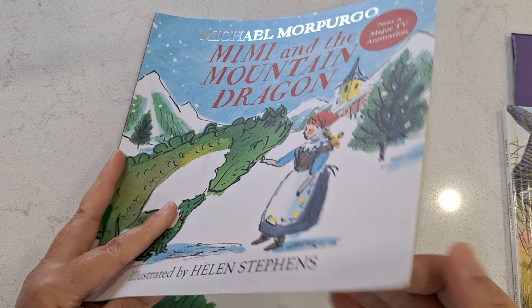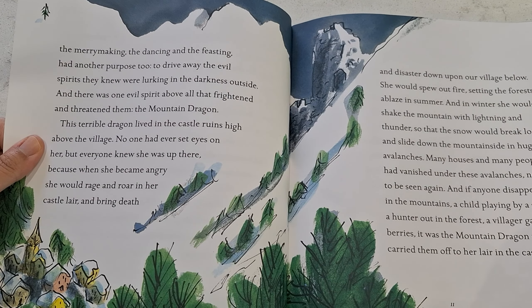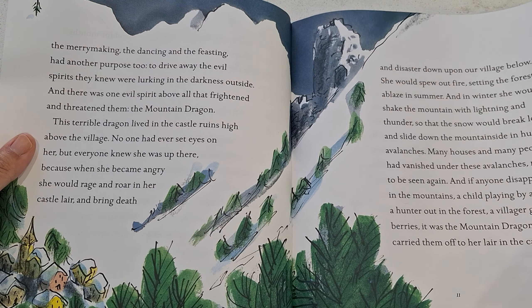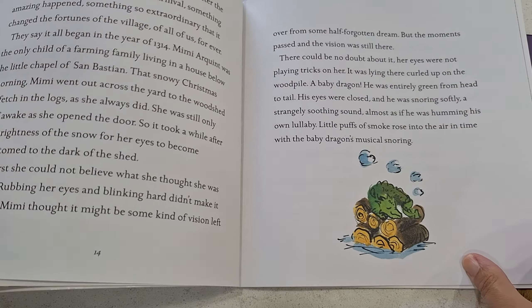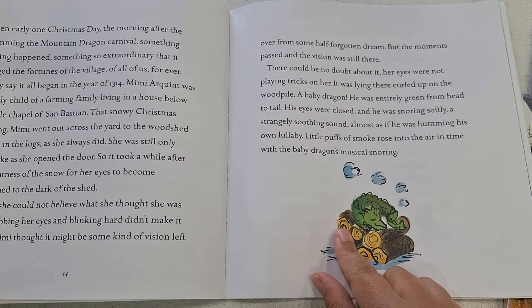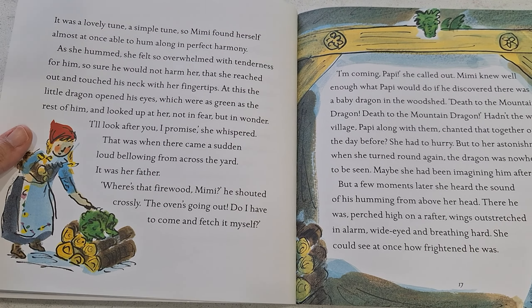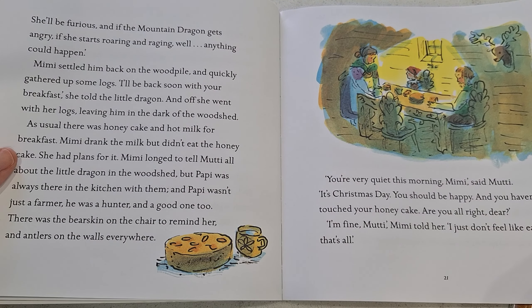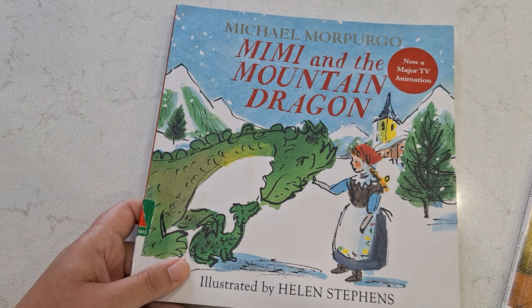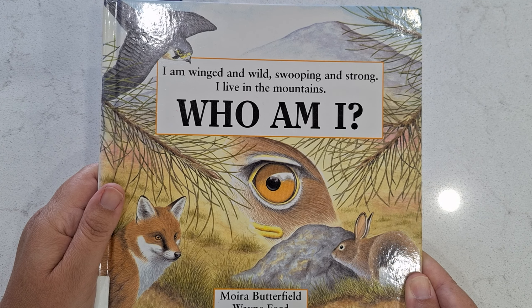As a bonus, there are a couple of extra books. The first is a storybook called 'Mimi and the Mountain Dragon.' It's about a little girl who lives in Switzerland on top of a mountain. The story explains why in their culture they go up the mountain during Christmas time ringing bells and singing carols. A little girl finds a baby dragon, and people in the village don't really care for dragons. She knows she has to get it back to its mother, cares for it, and gets it back up the mountain. My daughter really liked this story.